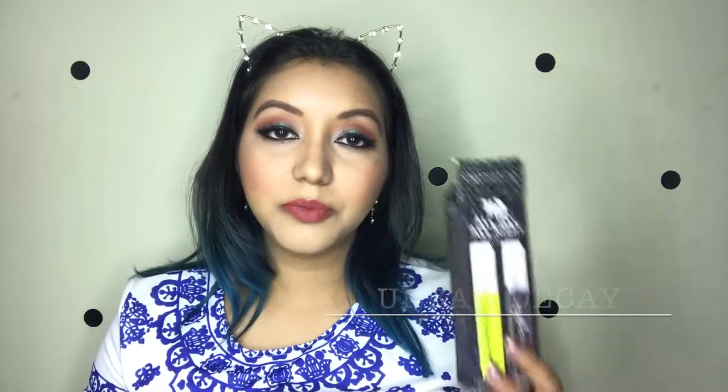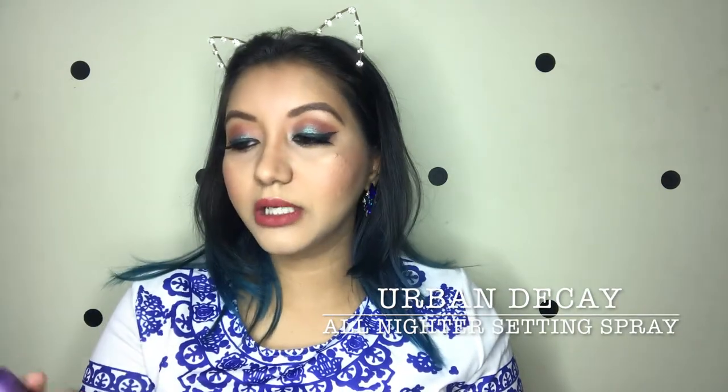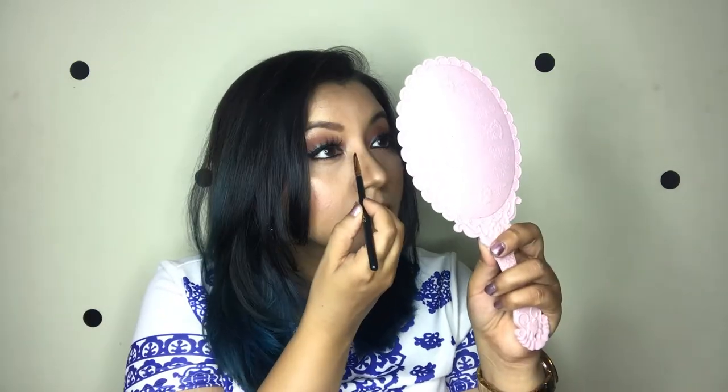Last but not the least, I'm going to use the Urban Decay All Nighter setting spray — another OG for me. I also realized I left out highlighting my inner corners, so I'm going to do that as well.